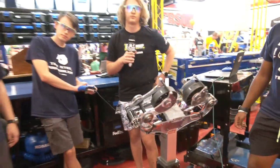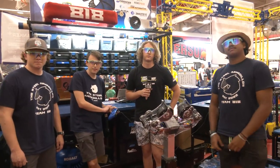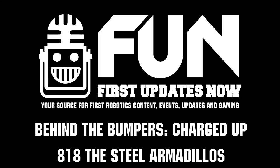818 Steel Armadillos, congratulations on a fantastic season that you had here. Of course, good luck here at IRI, but we look forward to seeing what you bring in future seasons as well. Thanks a lot for taking time to tell us more about your robot and good luck the rest of the way.